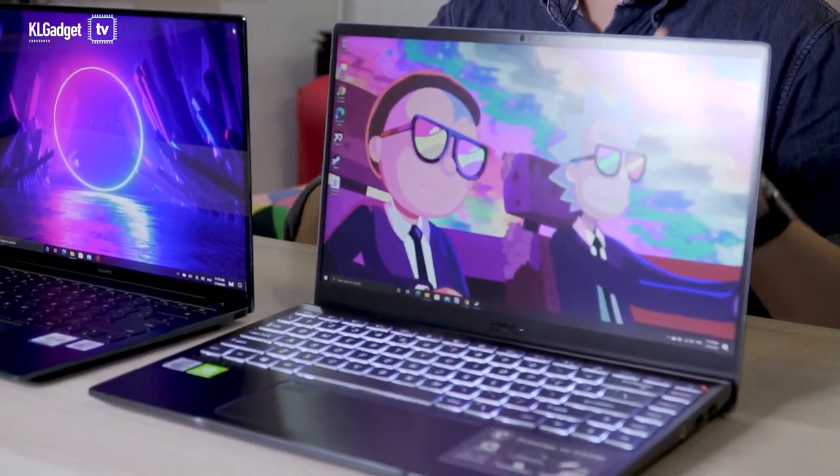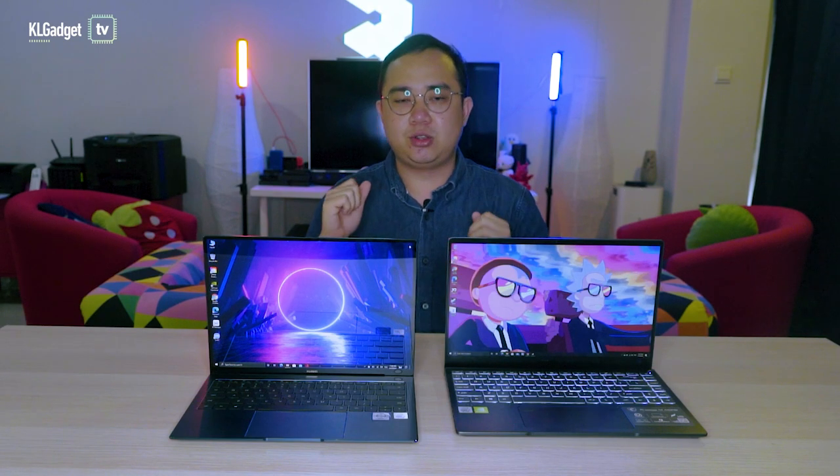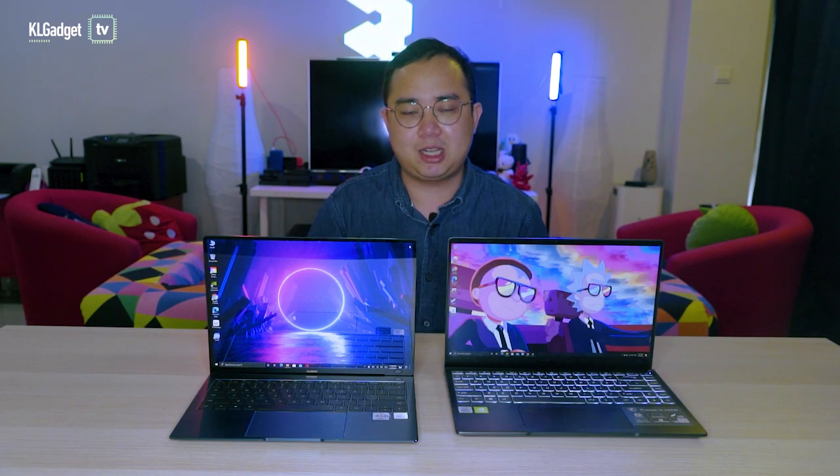The MSI Prestige 14 is a laptop that's really good. We have reviewed this before and it performs really well, and it costs way lesser than the MateBook X Pro, which makes it a very interesting contender. So in today's video, let's compare these two laptops and find out which is the better Pro machine.